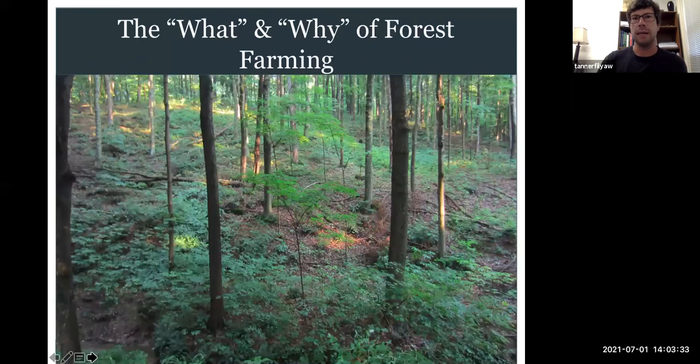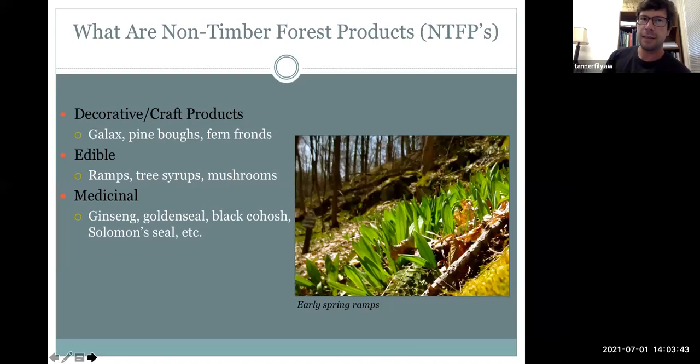First we're going to talk about some basics of forest farming — what is forest farming, and what are non-timber forest products? Non-timber forest products can be a lot of different things. It's a whole suite of products that could be decorative and craft products, edible plants, or medicinal plants. Today we're thinking a lot about forest farming, and typically we'll be talking a lot about the medicinal plant species.